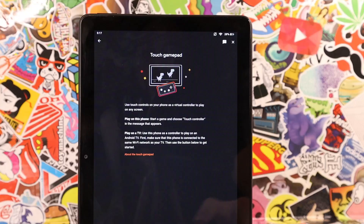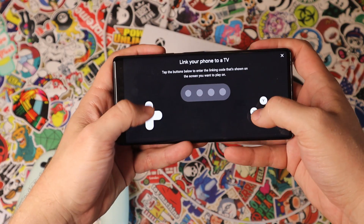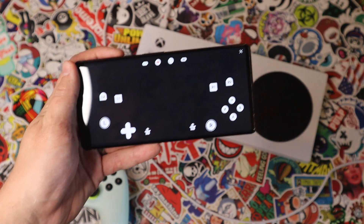Interestingly enough, the Stadia app on the Amazon tablet also offers the ability to utilize phone link and bridge mode. So let's just say I was playing on a Chromecast and my Stadia controller died — I could use this Amazon tablet to emulate a controller and continue on playing.